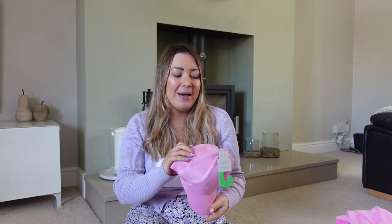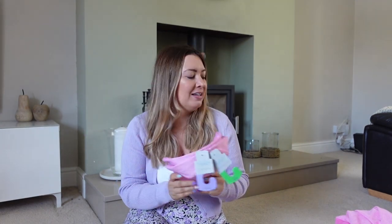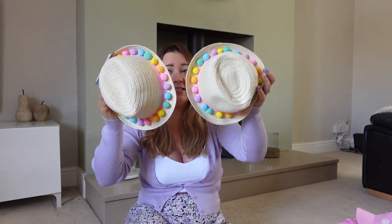I also picked up baseball caps - literally £1.50 each, just ideal. And cute pom-pom design hats for £3. The reason I buy two hats is because you always lose one on holiday or at nursery/school, so I like to have a spare.